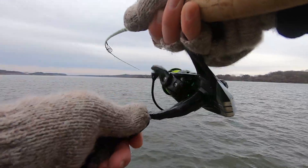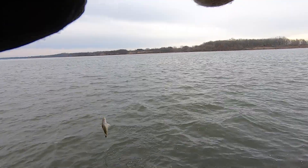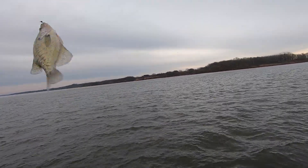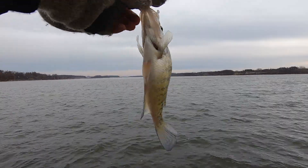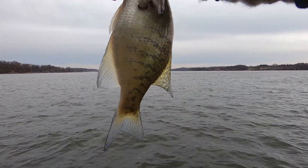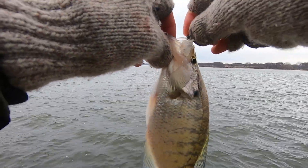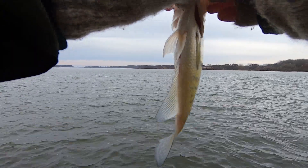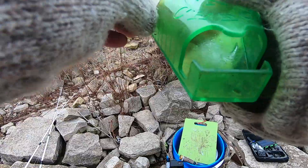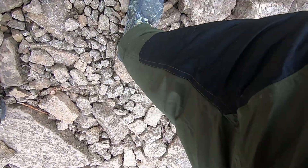That's a good one too, guys. Yes sir, got us a white crappie on that one. Got it right in the roof of the mouth. Ten inches all day.